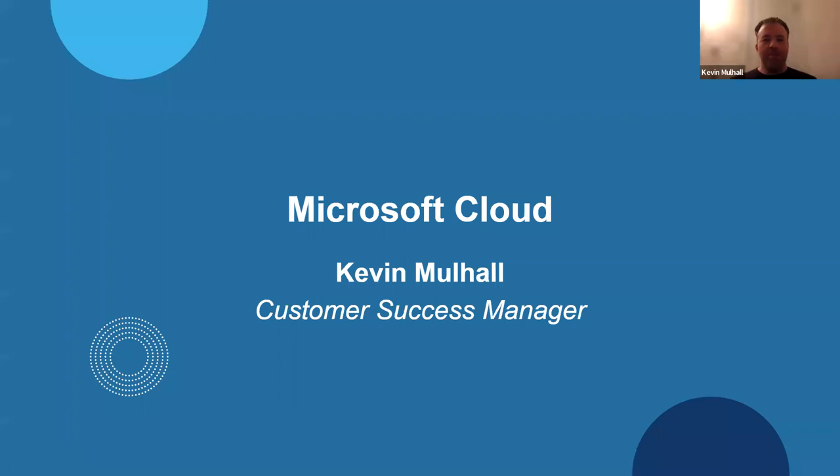Thanks, Nick. My name is Kevin Mulhall and I'm a technical customer success manager here at TechSoup. For those of you who may not have heard of the customer success team, it's totally understandable — our group has only been around for just over a year. Before beginning, I'd like to start with a quick poll question: is your organization currently using Microsoft 365? There's no obligation to answer. We'll give it about half a minute to field some results.